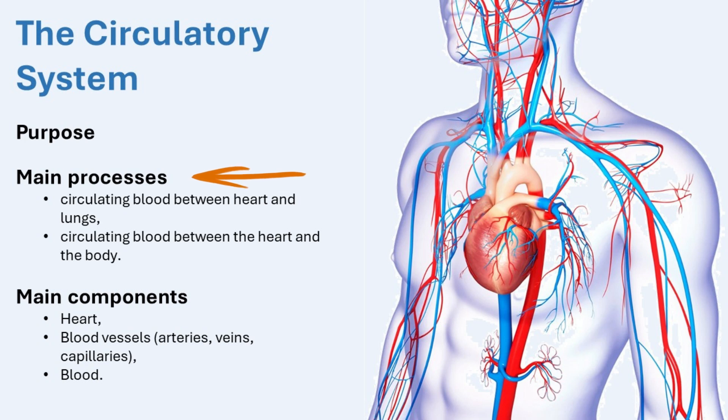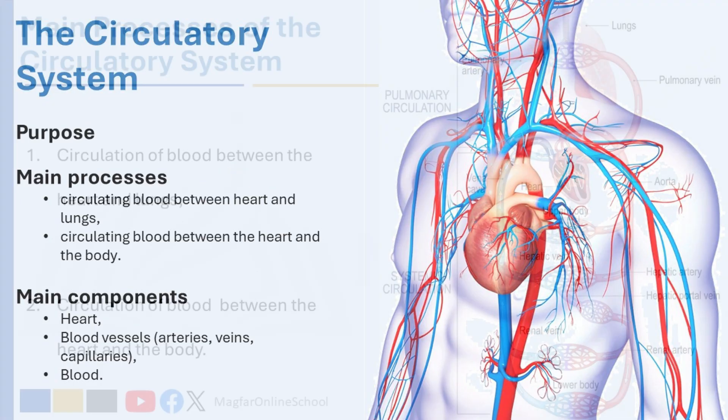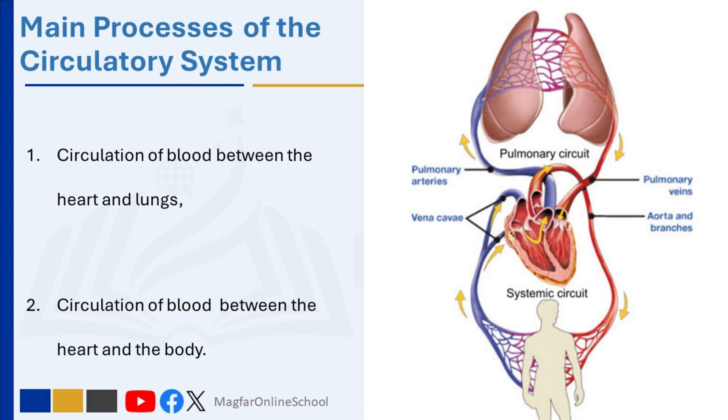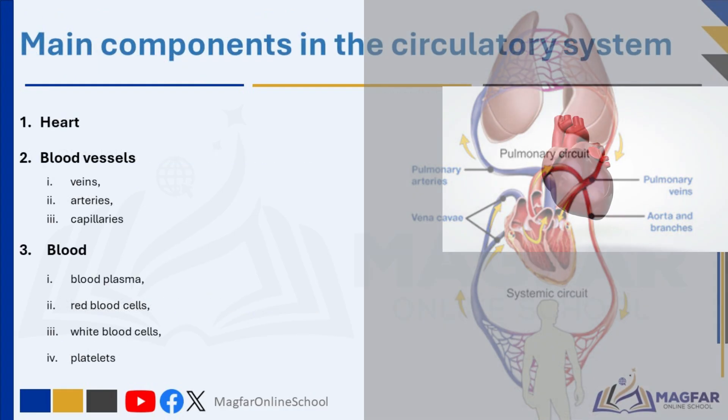The main processes of the circulatory system involve two key types of blood circulation: pulmonary circulation and systemic circulation. In pulmonary circulation, the heart pumps blood to the lungs where it picks up oxygen and releases carbon dioxide. This oxygen-rich blood then returns to the heart. In systemic circulation, the heart pumps oxygenated blood to the rest of the body through a network of arteries, delivering oxygen and nutrients to the cells and collecting waste products like carbon dioxide. The deoxygenated blood then returns to the heart through the veins, and the cycle starts again.